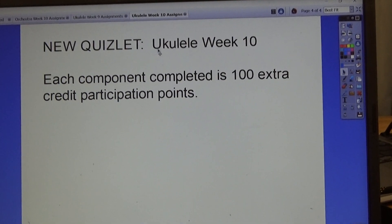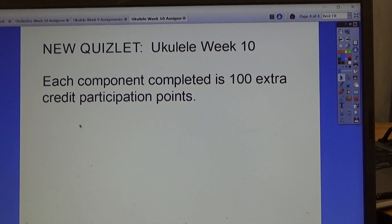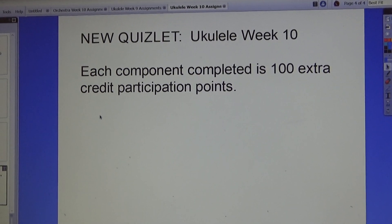And then there's the ukulele week 10 new Quizlet. Each component completed is 100 extra credit participation points. So practice those and view those this week.